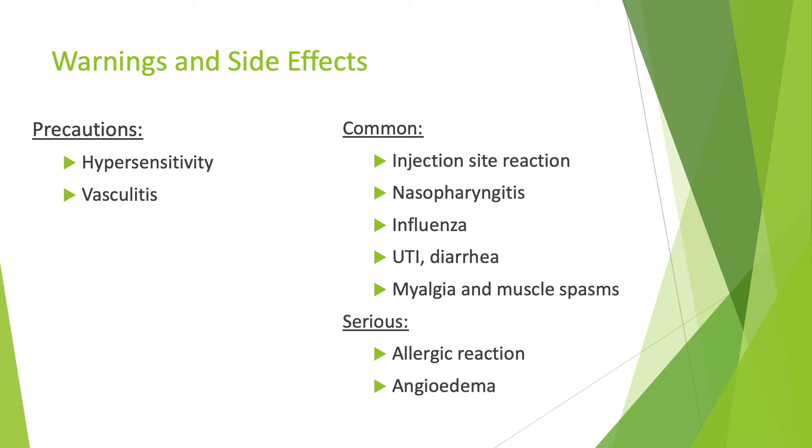Some more serious adverse reactions include allergic reactions, which can cause difficulty breathing or severe rash, or angioedema.